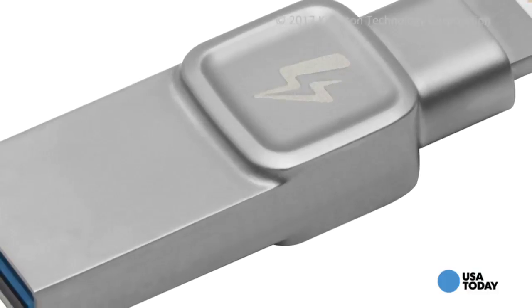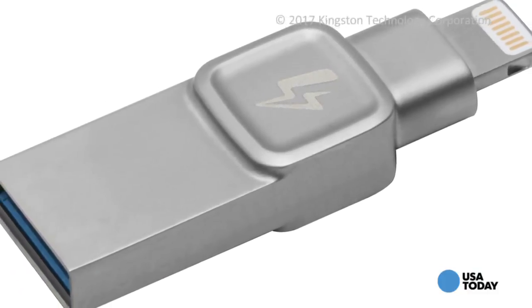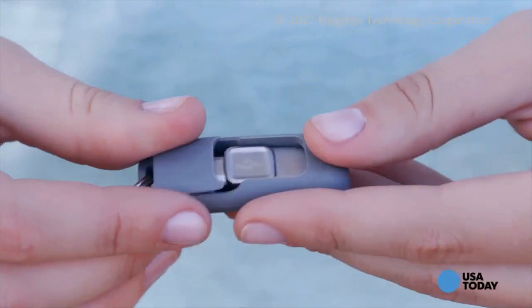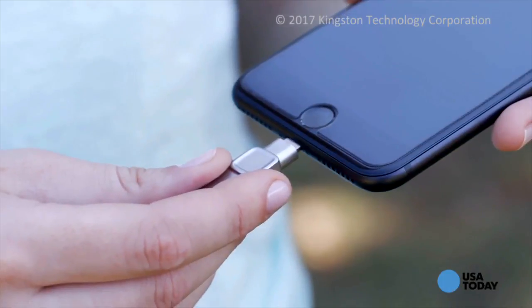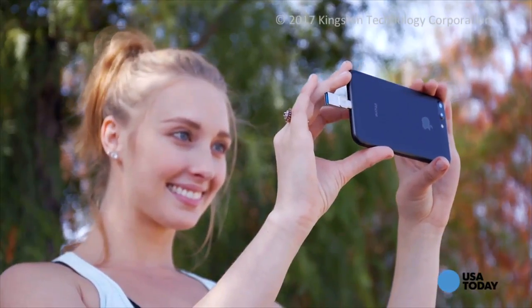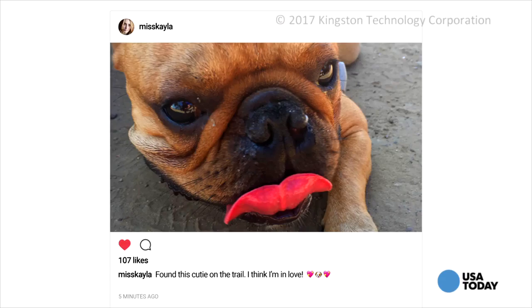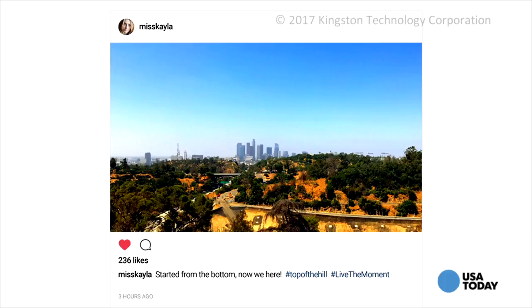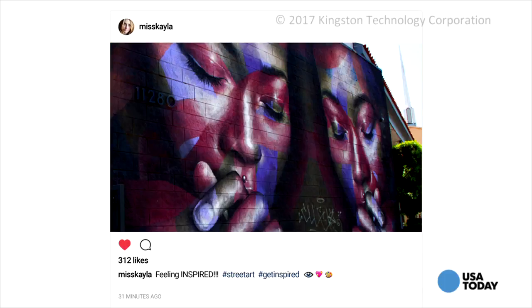It lets you free up storage for more photos and videos on your iPhone or iPad. Using a free companion app, this small device handles this task in two ways, and you choose which one you prefer. One option is to snap the Bolt into the lightning connector under your iOS device and choose to back up your iPhone's photos and videos. You can back up your entire camera roll, or only your new photos or videos, or only a specific folder.